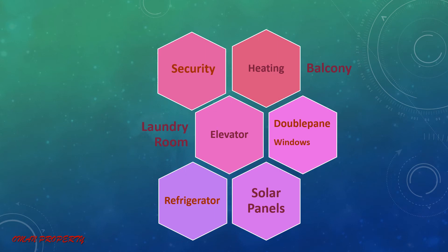Other facilities include security, laundry room, elevator, refrigerator, solar panels, double fan, window, and balcony.